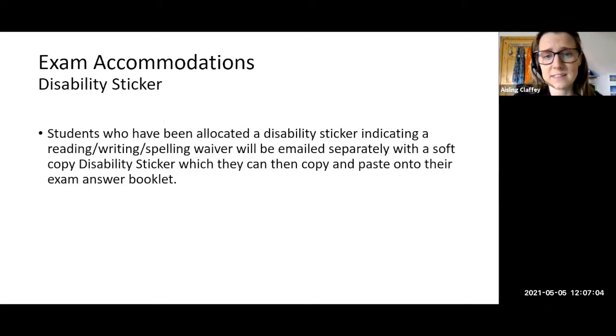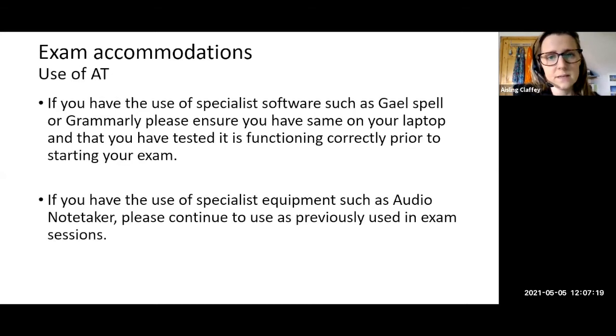A disability sticker is another exam accommodation. Anybody entitled to this will be emailed separately with a soft copy of their disability sticker, which you can copy and paste onto your exam answer booklet. For assistive technology, some of you might be using specialist software such as Gail Spell or Grammarly. Make sure it's downloaded on the laptop you'll be using in the exam and that you've tested it before the exam begins. The same goes for other equipment like Audio Notetaker — double check everything is working.